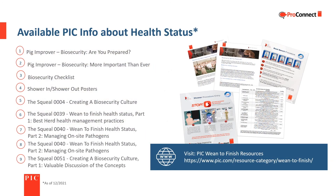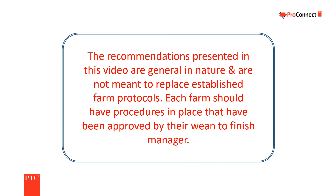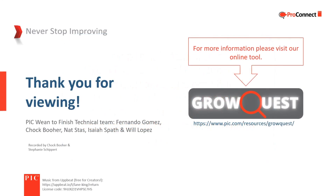This is a partial list of additional wean-to-finish resources available from PIC. For more information, visit www.pic.com. The recommendations presented in this video are general in nature and are not meant to replace established farm protocols. Each farm should have procedures in place approved by their wean-to-finish manager. Thanks for watching.